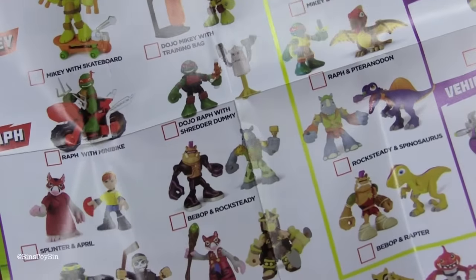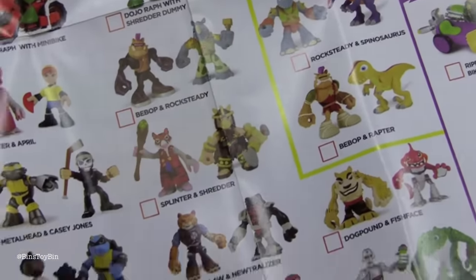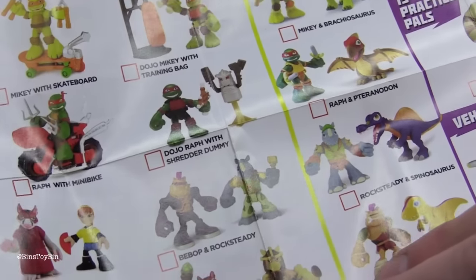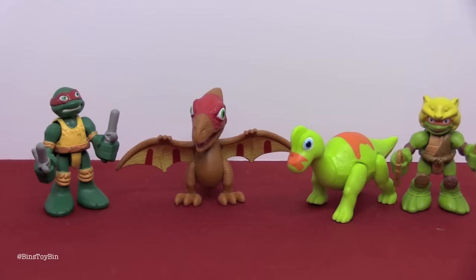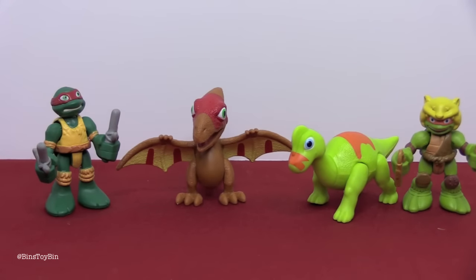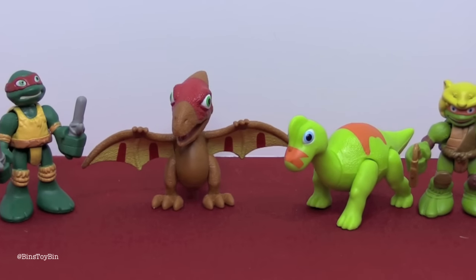Looking over the checklist, there's also a Bebop and Rocksteady with dinosaurs as well. And I've never seen this Splinter and Shredder set before — have you? No. So more Half Shell Heroes to look for! Always fun to open these, and thanks again to Playmates Toys for letting us take a look at these too.